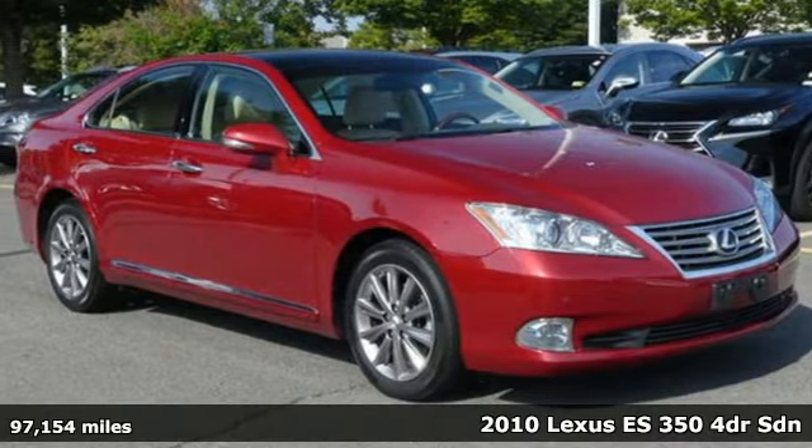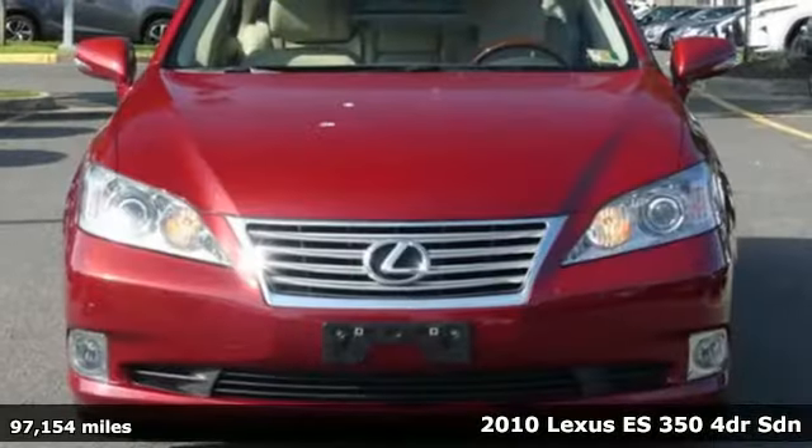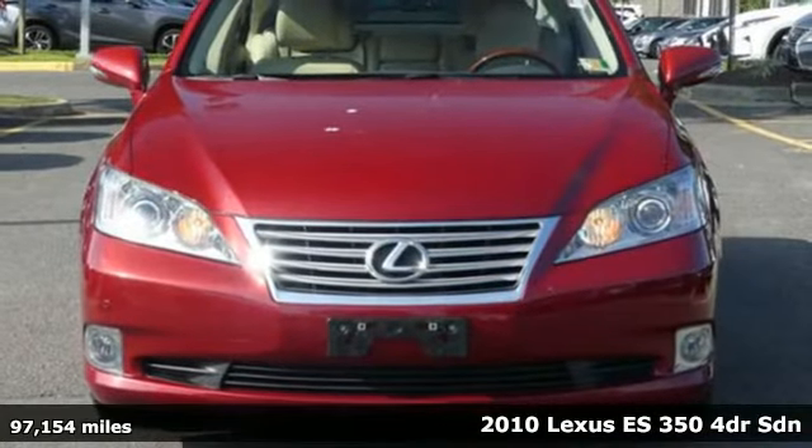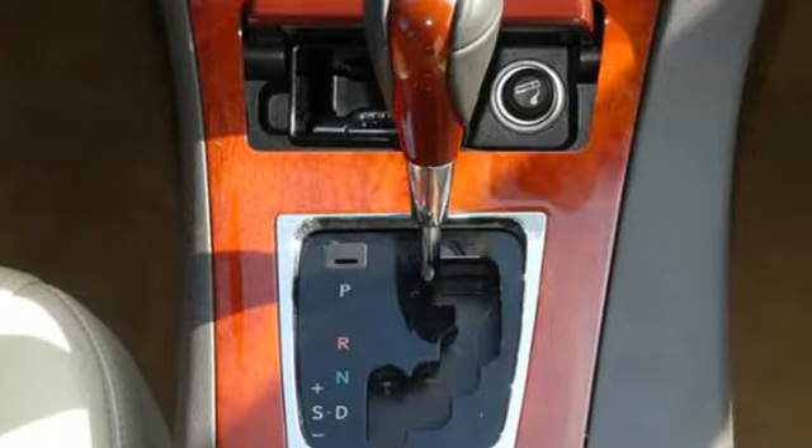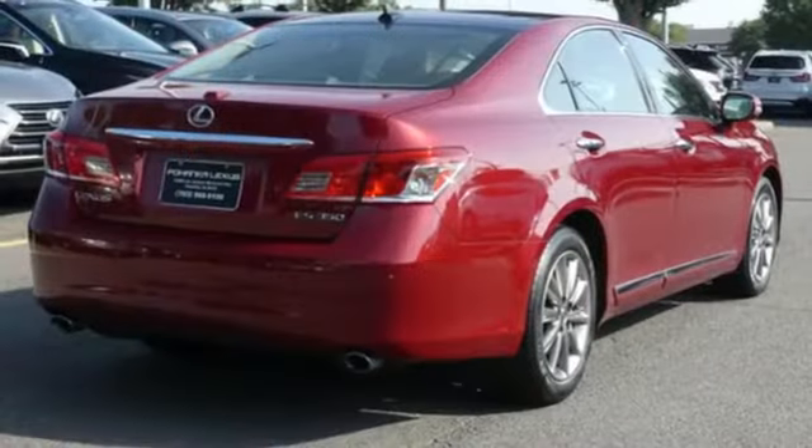Here's a 2010 Lexus ES350. This ES350 is state-of-the-art in the art of arrival. The crafted elegance and athletic performance give you a luxury sedan others won't soon forget.